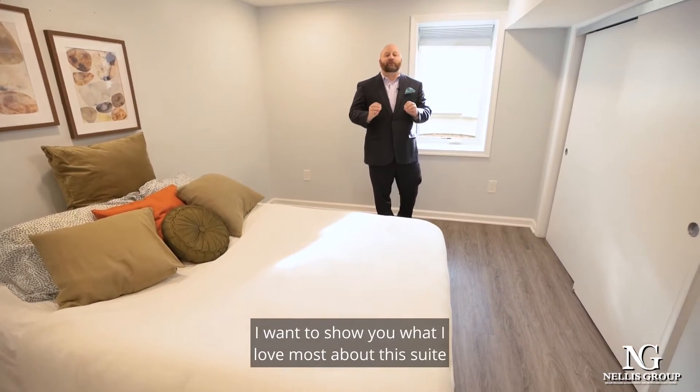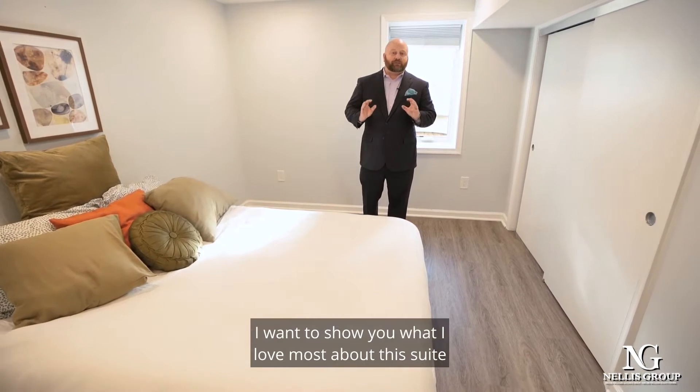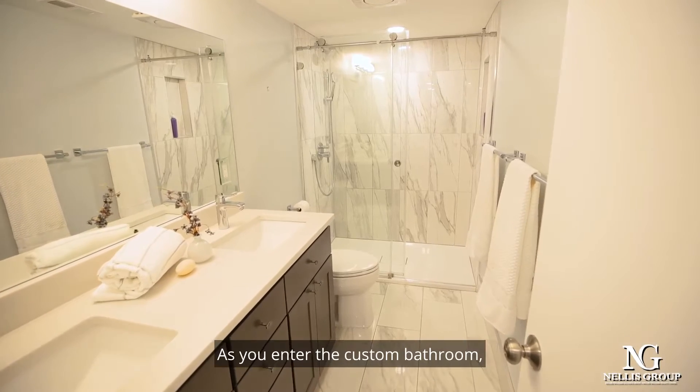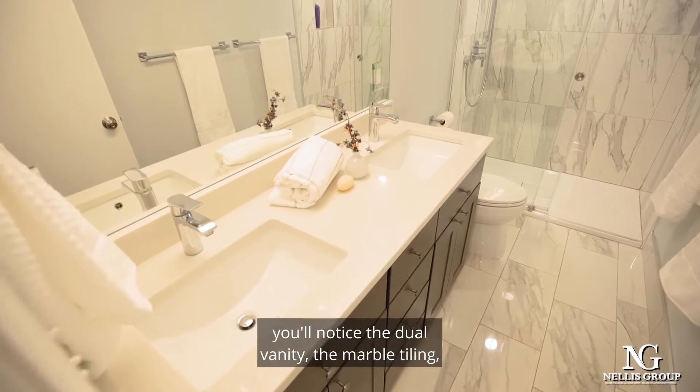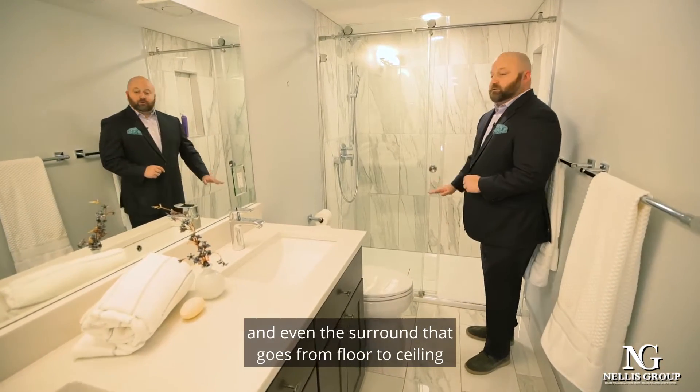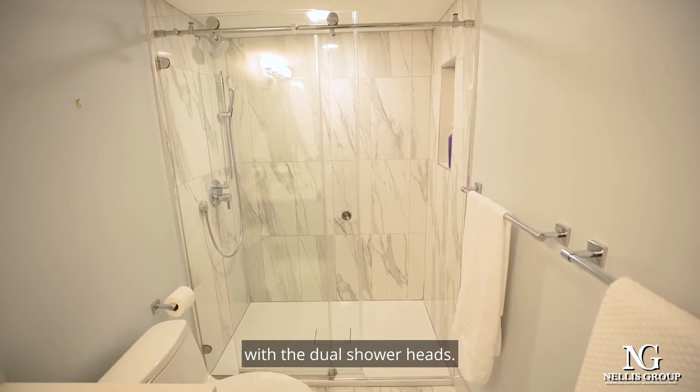What I love most about this suite is the bathroom. As you enter the custom bathroom, you'll notice the dual vanity, the marble tiling, and even the surround that goes from floor to ceiling with the dual shower heads.